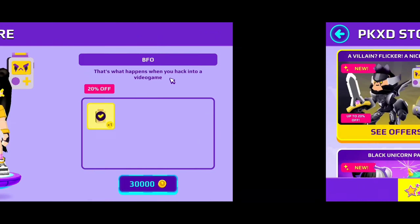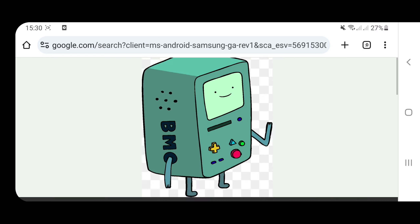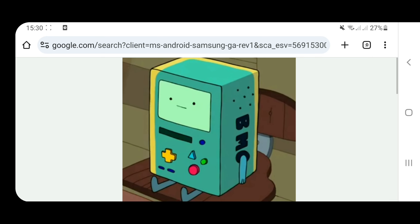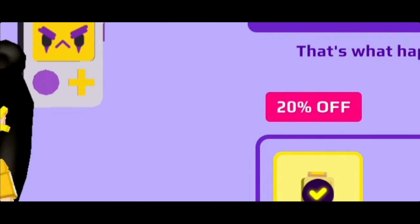First off we have this BFO companion — it's called BFO and it costs 30,000 coins, which is really worth it. The description is: 'That's what happens when you hack into a video game.' You know what it reminded me of? It reminded me of BMO from Adventure Time. Isn't it just so similar? That's what it reminded me of — I'm actually — this is so funny.